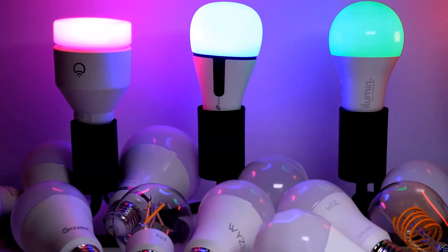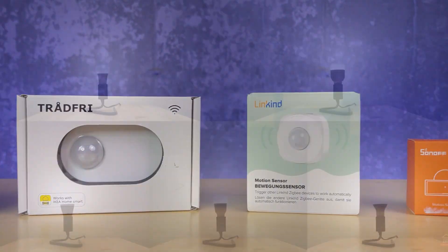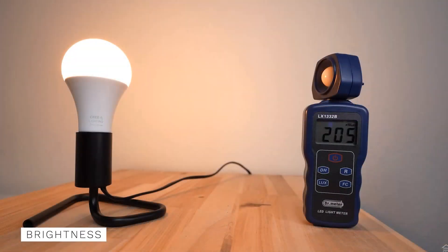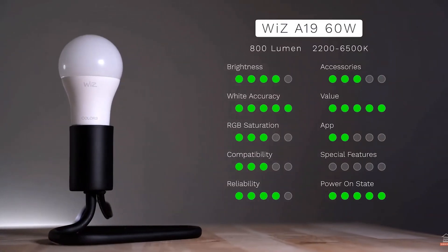I was drinking all this coffee trying to keep up with Reed from Smart Home Solver. I thought I was doing great comparison videos for motion sensors and things, and then I saw Reed's latest comparison video with all of these smart bulbs — you could use a ton of them with Alexa in your home. It's a wonderful video.